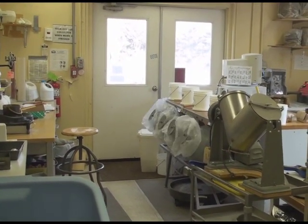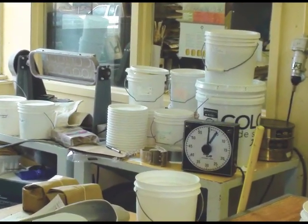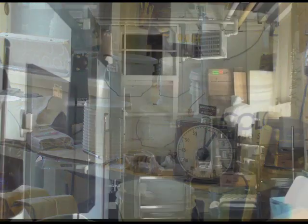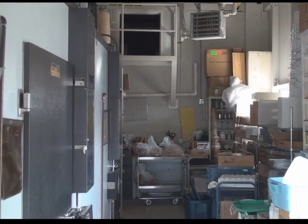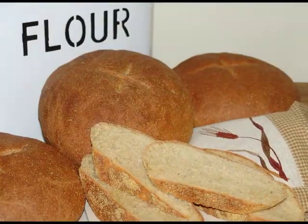First, however, significant changes must happen to the laboratory. Renovating the facilities to relieve overcrowding and update antiquated equipment is paramount to the laboratory's mission, which is to help wheat breeders and end-users develop high-quality food products.